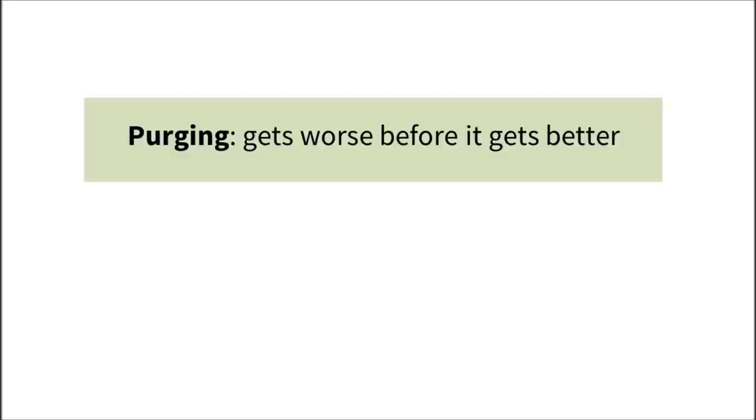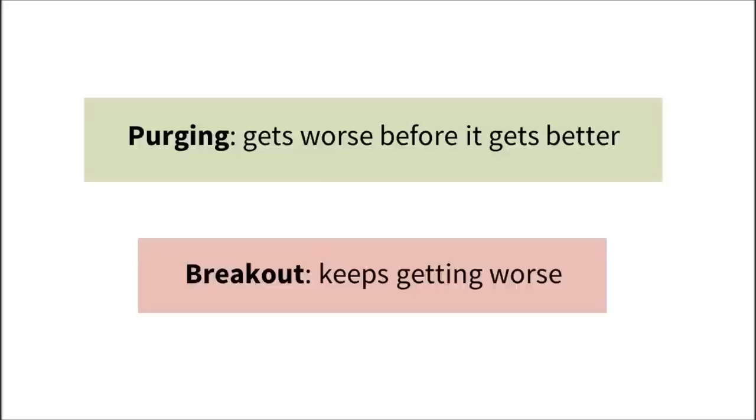Sometimes, when you try a new skincare product, your skin will break out because the product's working and it has to get worse before it gets better. That's called purging. But other times, the new product makes your skin break out and it never gets better. That's just a plain old breakout. Should you keep going with the product, or should you ditch it? Here's how to tell the difference.